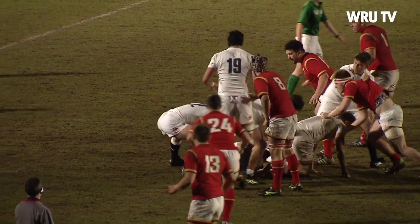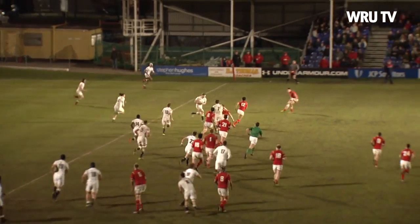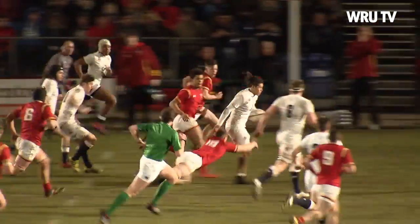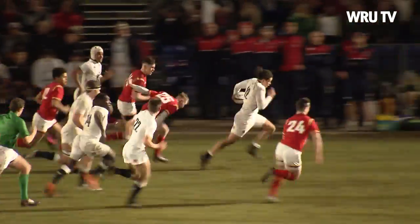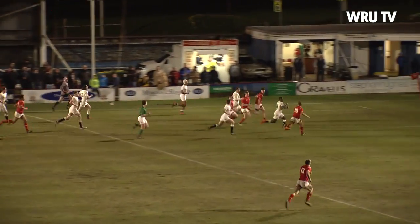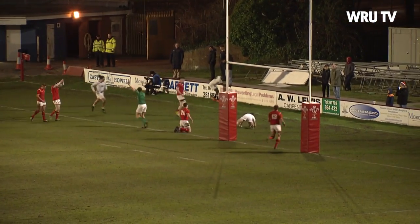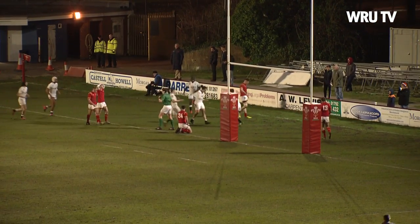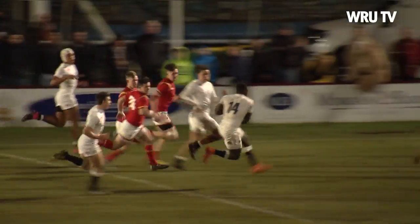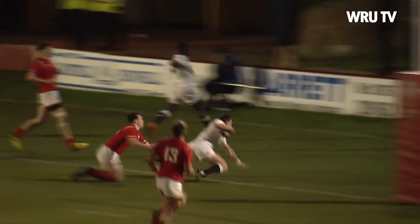Plenty of effort from Wales, but the English pack just keeps providing the possession. Ben White, replacement scrum half. Grayson with plenty of runners — Umanga making an impact again. Ibitoy looking for his second, but it'll be a try for White, the replacement. Capping an excellent performance by England on the night. Great skills from this young English team, scoring five tries in all.